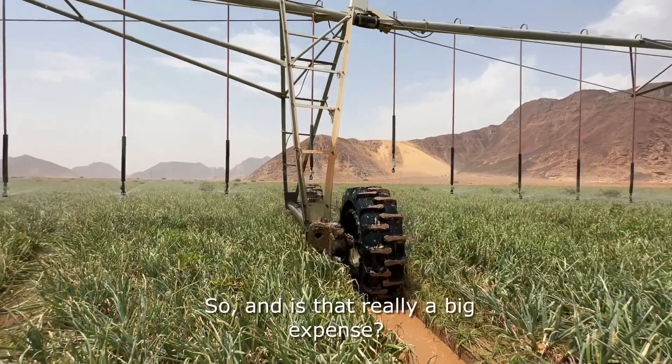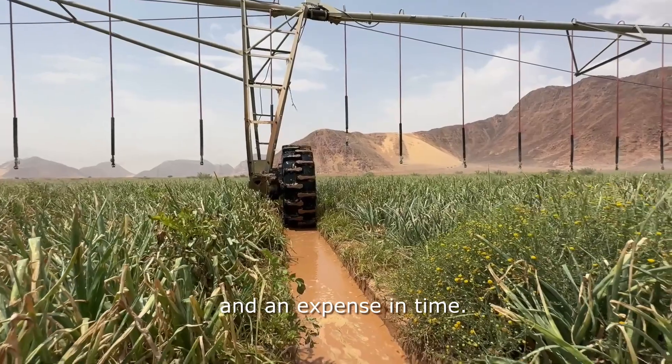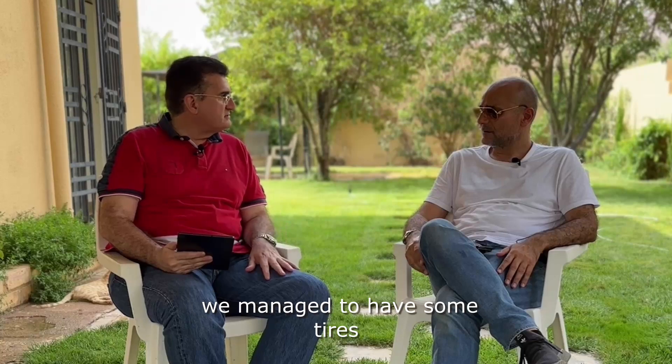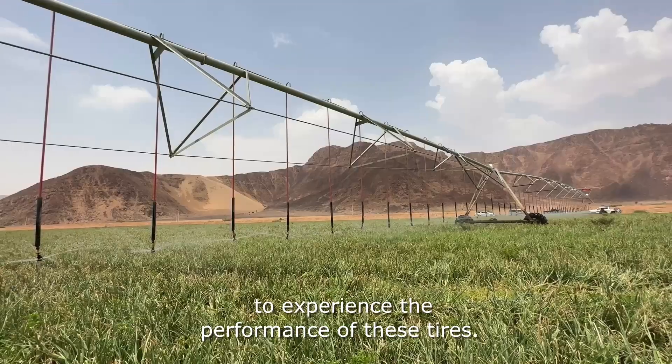Is that really a big expense? Of course — it's an expense in money and expense in time. In November 2022, we managed to have some tires allocated to your farm to experience the performance of these tires.